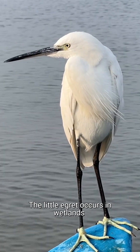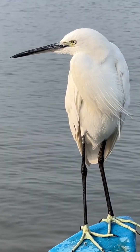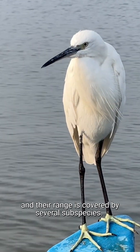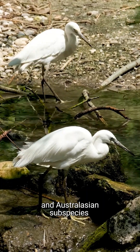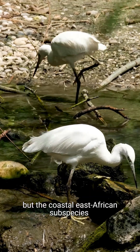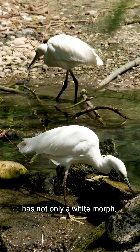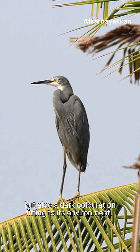The little egret occurs in wetlands throughout much of Eurasia, Africa and Australia, and their range is covered by several subspecies. The widespread nominate subspecies and the Australasian subspecies have only a white morph. But the coastal East African subspecies has not only a white morph, but also a dark colouration fitting to its environment.